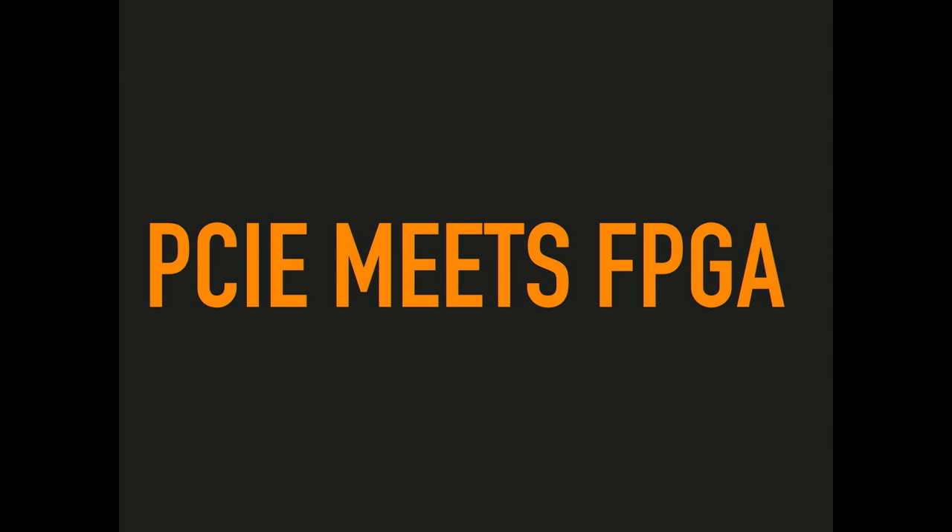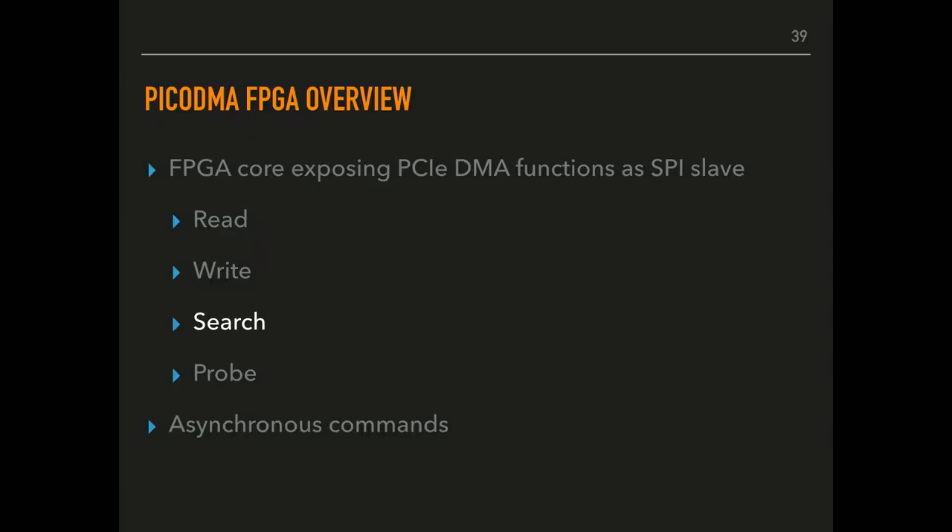PCI meets FPGA. What we wanted to provide was PCI DMA as a simple interface, exposed via SPI. We only wanted to provide the simple functions necessary. The search function is particularly useful having it on the FPGA because we can massively reduce the downstream bandwidth required for the SPI consumer and for what the SPI consumer wants to send out over radio comms. We could add additional SPI commands but it does require more engineering since we're designing additional circuitry.